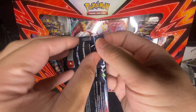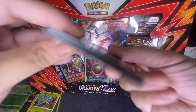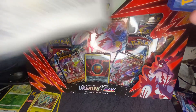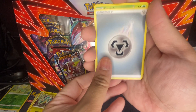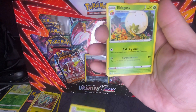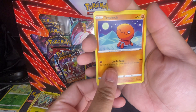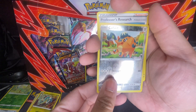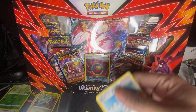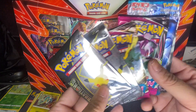All right, Shiny Fates time. Finally something good — white pack, here's the code card. We got energy, Eldegoss, Luxio, Duskull, Trapinch, Rowlet, Cufant, Morpeko, Cutiefly, and Professor's Research. So far you guys have seen it — still no big pulls, but I've got these packs left.